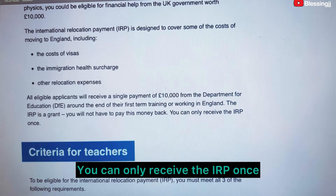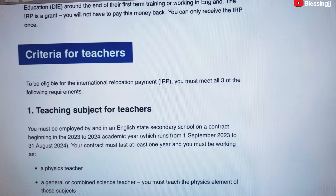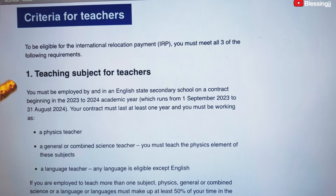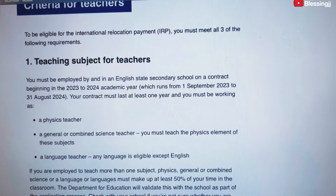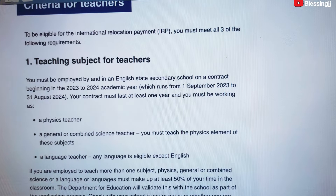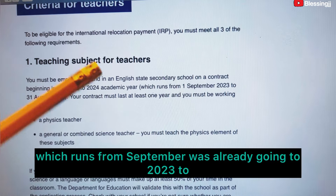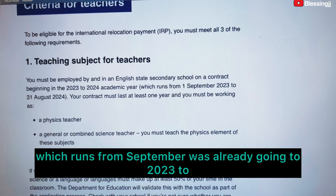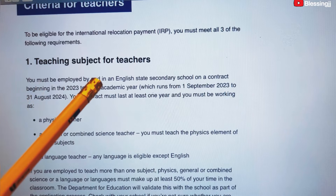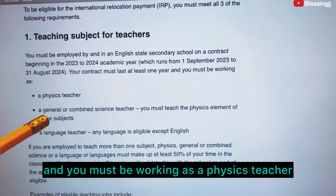Criteria for teachers: to be eligible for the International Relocation Payment, you must meet all three requirements. You must be employed by an English state secondary school on a contract beginning in the 2023–2024 academic year, which runs from September 1st 2023 to August 31st 2024. Your contract must last at least one year, and you must be working as a physics teacher.